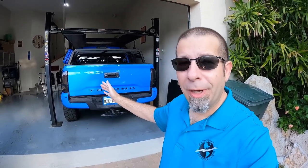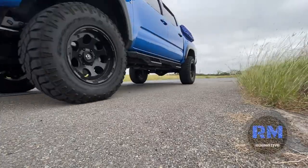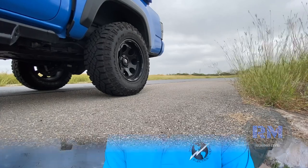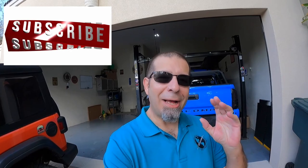My Tacoma injured me. Washing the Toyota Tacoma can be dangerous. Good morning everybody, how are you today? That's right, I was injured on my Toyota Tacoma.